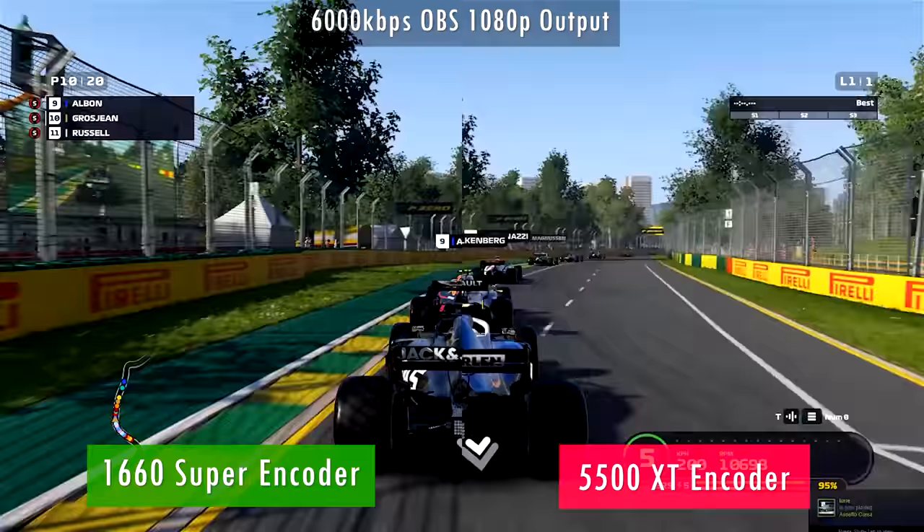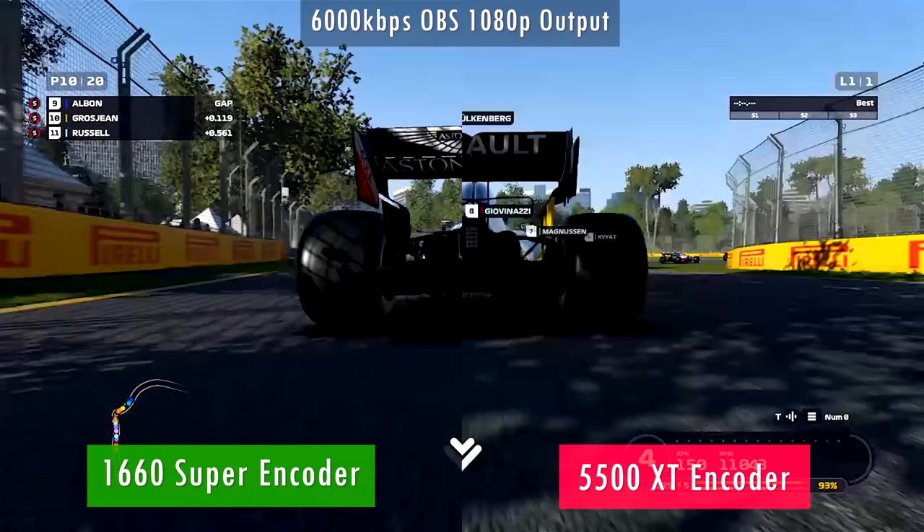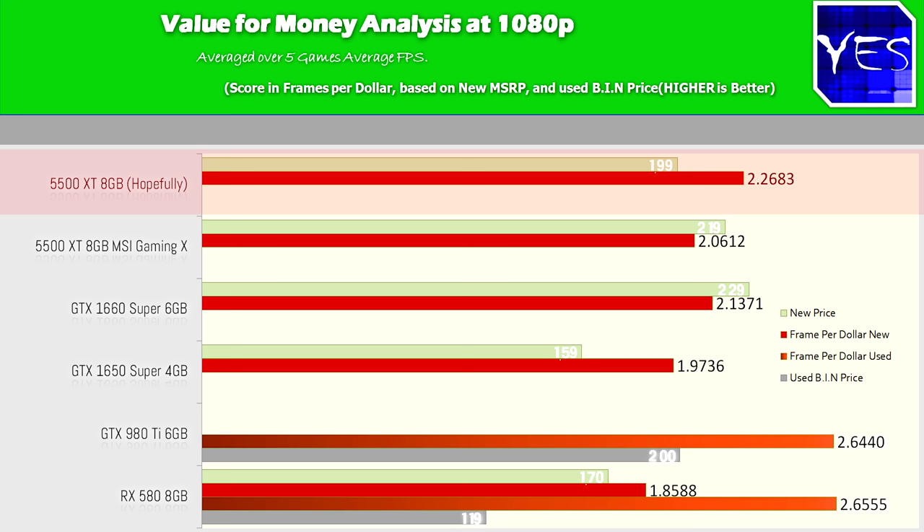Now it's time to sum everything up. One thing I would have loved was to have the four gigabyte model come through here, because looking at the value for money chart, the eight gigabyte model for a new card is doing really well — and that's what we want to see. We want value for money punching hard and power consumption dropping, and that's what you're getting with this card, at least compared to an RX 580 eight gigabyte.